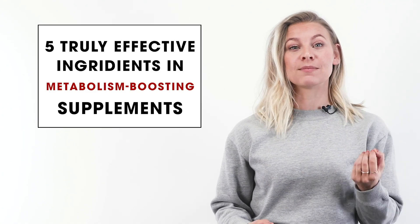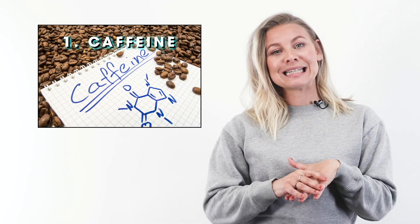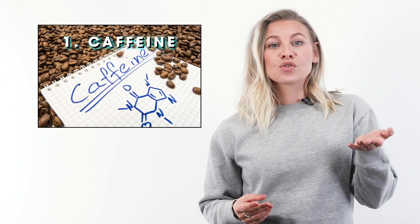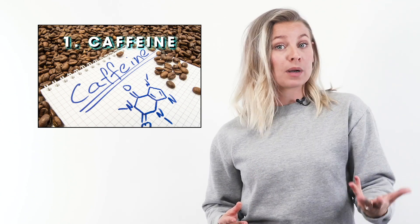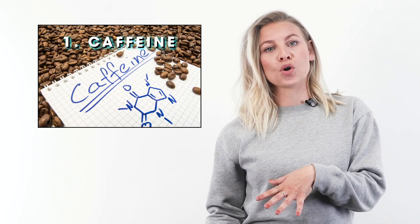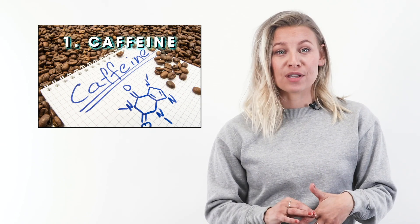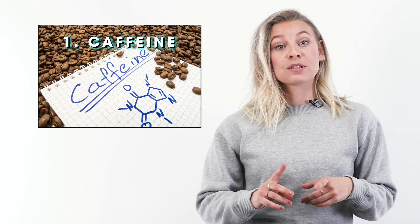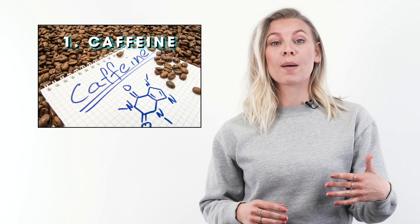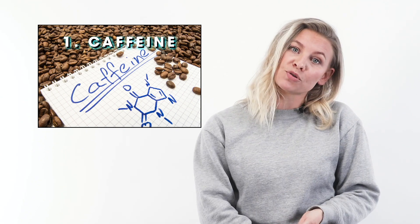Five truly effective ingredients in metabolism-boosting supplements — number one is caffeine. Studies indicate that caffeine can burn more calories, and since the 1980s researchers have consistently found that caffeine intake can significantly increase your metabolic rate. One of the most effective ways to use caffeine is to take green coffee extract, which also contains chlorogenic acid — another compound shown to increase weight loss. One study showed green coffee extract outperformed coffee: participants who took it lost an average of 11.9 pounds and saw their body fat drop 3.6%, while those who drank coffee only lost 3.7 pounds with a 1.7% drop in body fat.